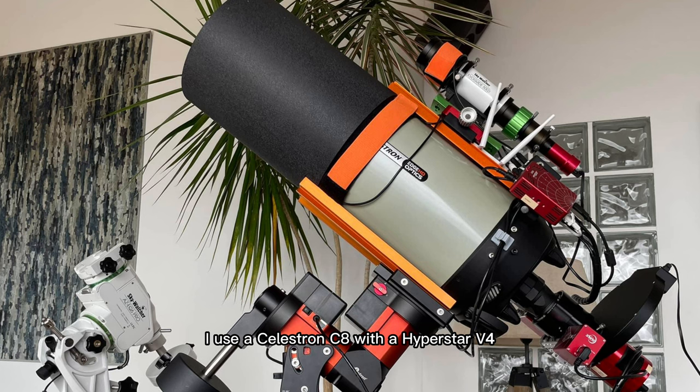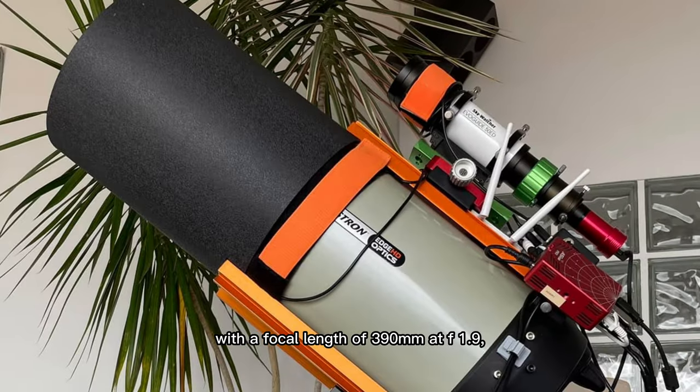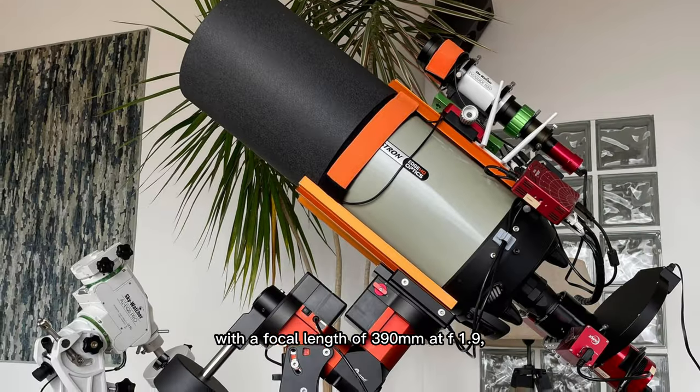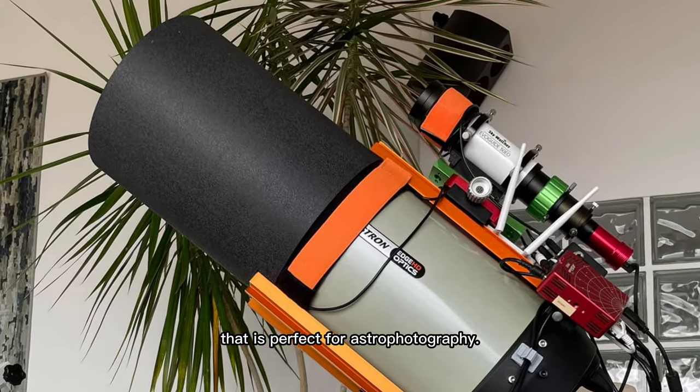For this image I use a Celestron C8 with a Hyperstar V4, with a focal length of 390mm at f1.9. It is a powerful and versatile telescope system that is perfect for astrophotography.